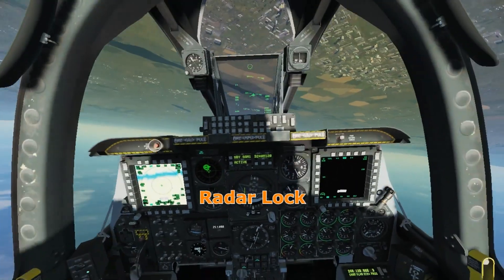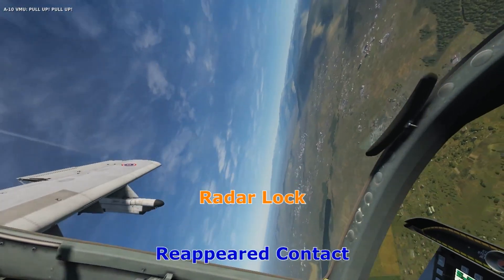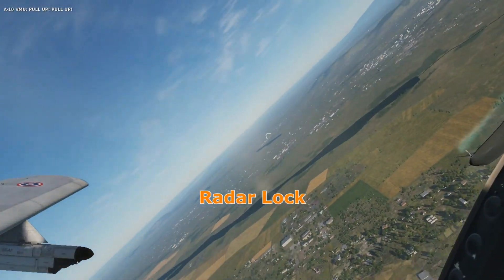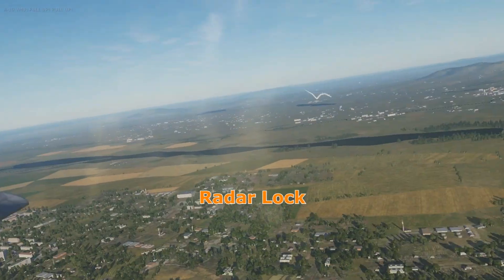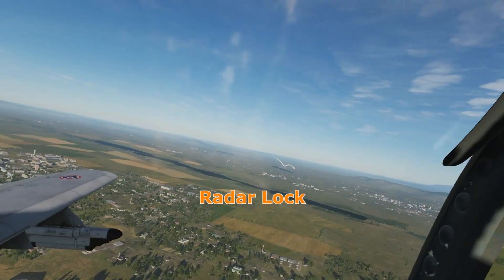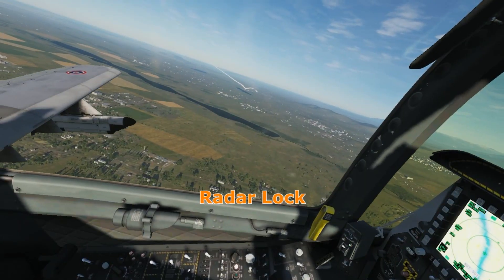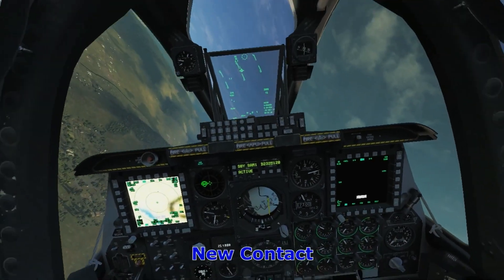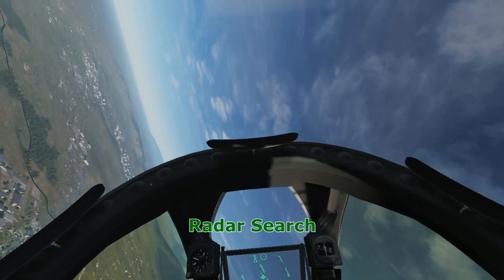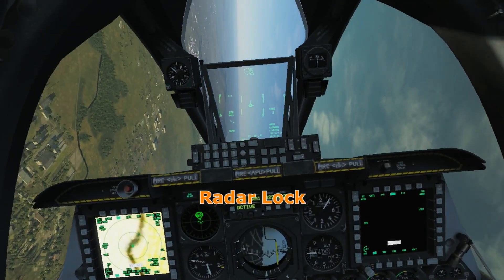The radar warning receiver is arguably the most crucial system for a fighter jet's survivability. It is the pilot's first and often only line of electronic defense against lethal threats. Since radar waves travel at the speed of light, the pilot gets just a few seconds of warning, but those seconds are priceless. They allow time to initiate evasive maneuvers, deploy countermeasures, and take tactical actions such as alerting wingmen or queuing jamming systems.